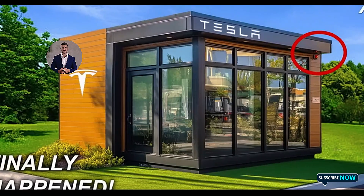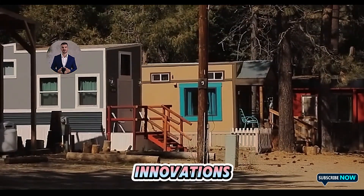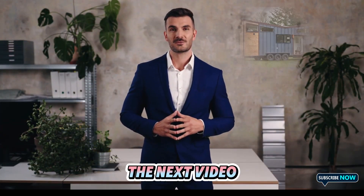If you enjoyed this video, don't forget to like, share, and subscribe to our channel to stay updated on Tesla's latest innovations and more exciting updates. See you in the next video.